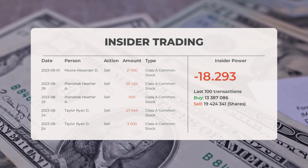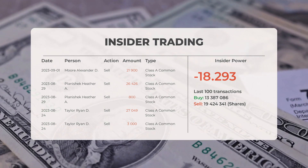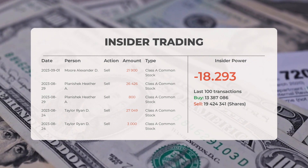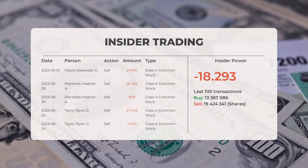On August 24, 2023, Taylor Ryan D. conducted an insider sell of 27,049 shares of Class A Common Stock, and additionally an insider sell of 3,000 shares of Class A Common Stock.